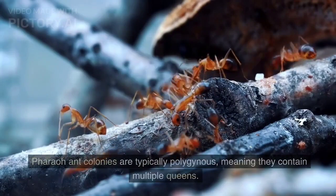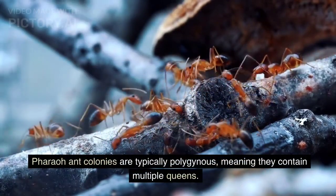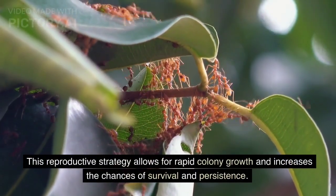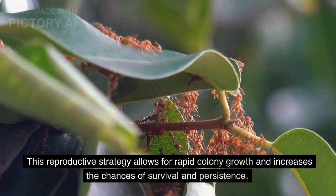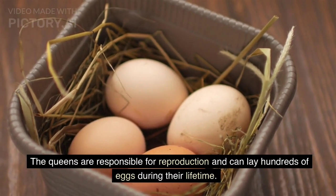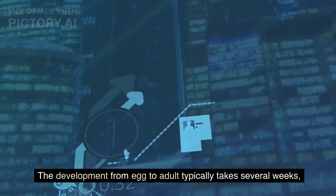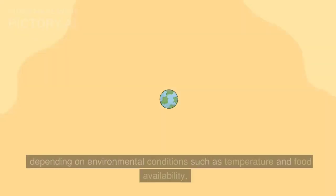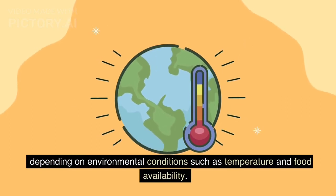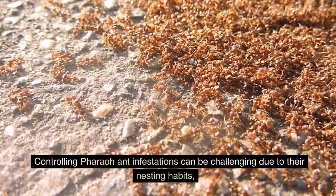Pharaoh ant colonies are typically polygynous, meaning they contain multiple queens. This reproductive strategy allows for rapid colony growth and increases the chances of survival and persistence. The queens are responsible for reproduction and can lay hundreds of eggs during their lifetime. The development from egg to adult typically takes several weeks, depending on environmental conditions such as temperature and food availability.